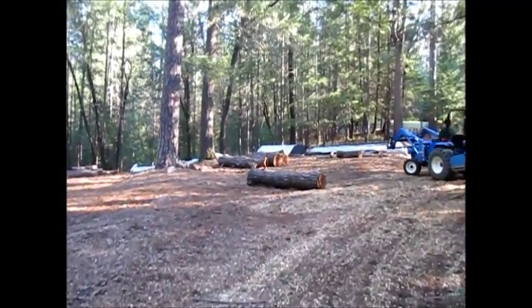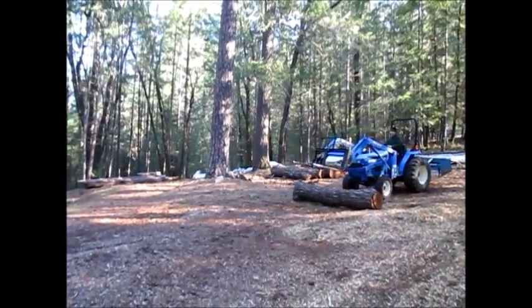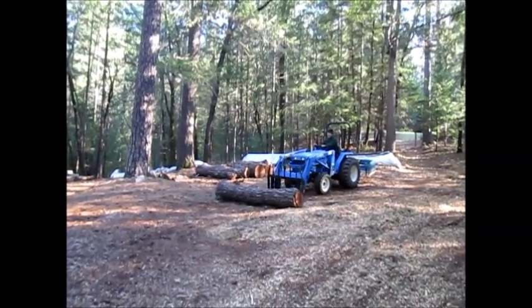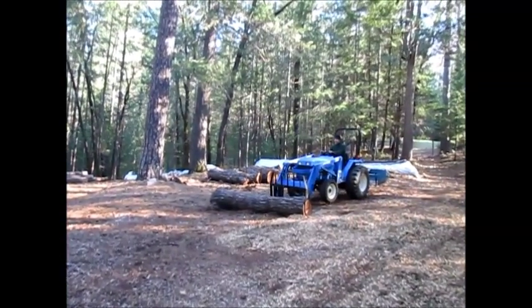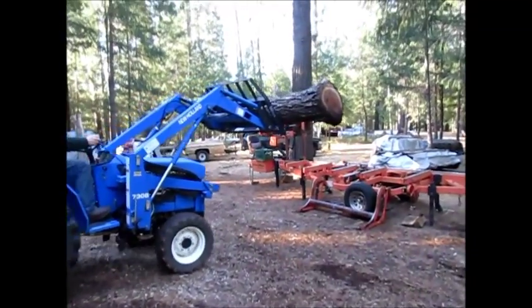There are our walnut logs. Dennis is going to pick up the first one, drop it in the saw, and we're going to get started. These things were a pain in the ass to get up into that trailer. Okay, he's dropping it in the mill.